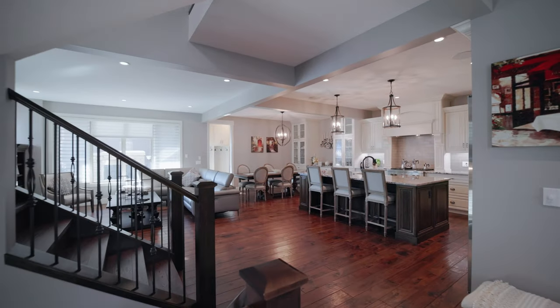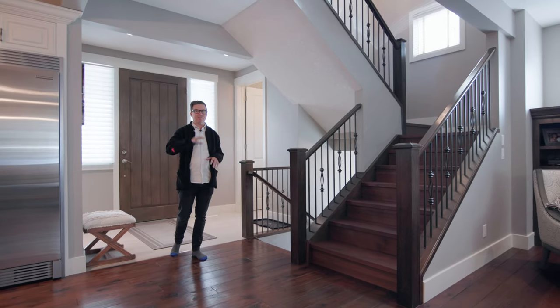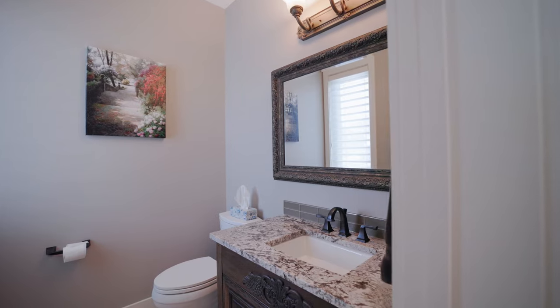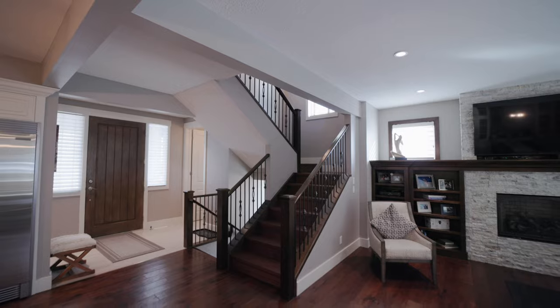With over 3,400 square feet, this custom-built California home is truly remarkable. The main floor is bright and open and excellent for entertaining. Off your front entranceway, we've got a powder room and an open staircase for easy access going up and down.